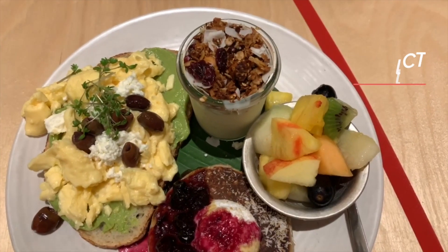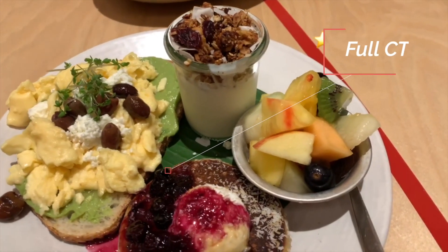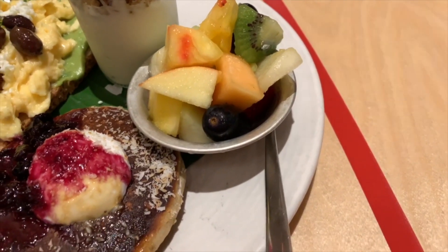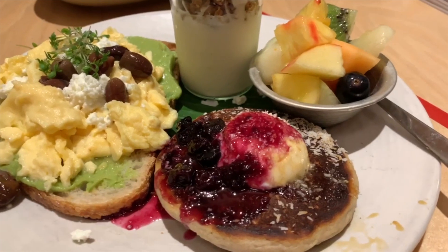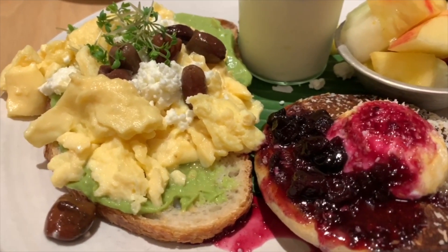I've ordered the full CT, which is kind of like a full works — it literally has a little bit of everything. You've got scrambled egg and avocado on toast, house-made granola with yogurt, a small coconut pancake, and a small bowl of fresh fruit. I really enjoyed this. There were so many elements to it, it was like a little buffet. If you can't decide what to get from the menu, then this is the one to go for.